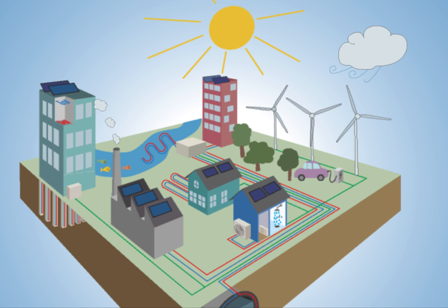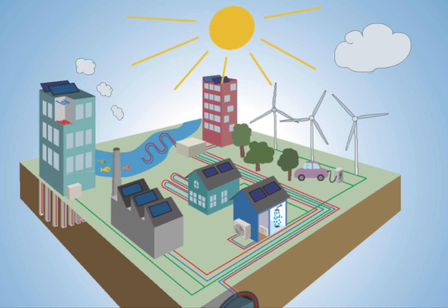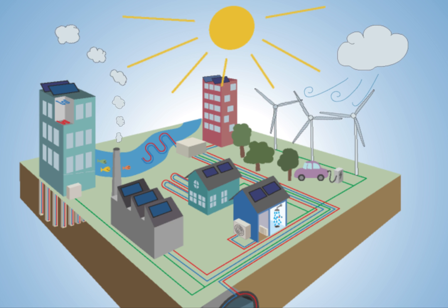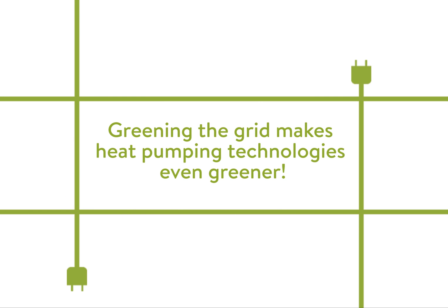Heat pumping technology is a key technology to reach climatic ambitions and create healthier surroundings, since the efficiency and the use of renewables are helping to decarbonize the energy system. Greening the grid makes heat pumping technologies even greener.